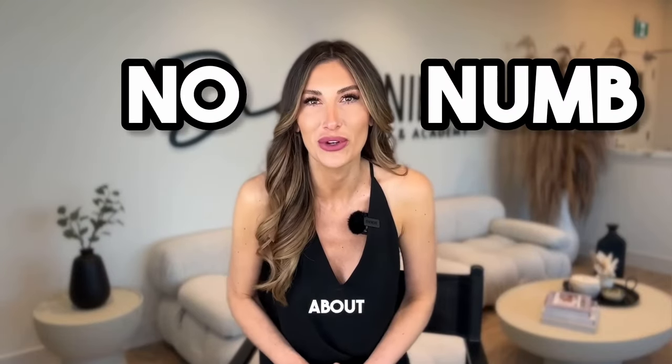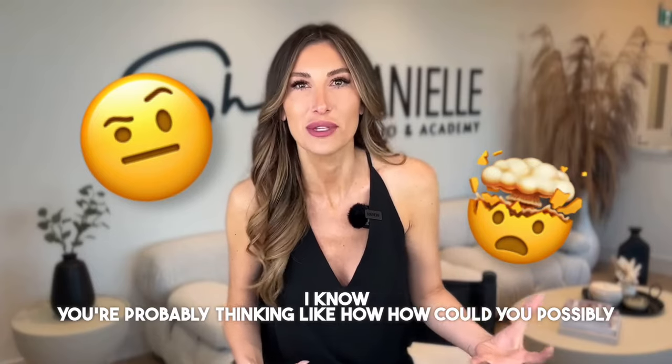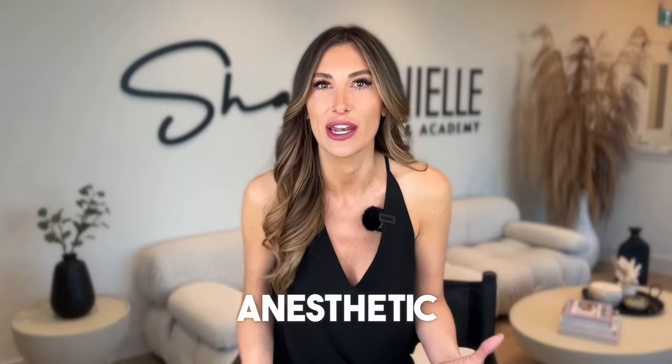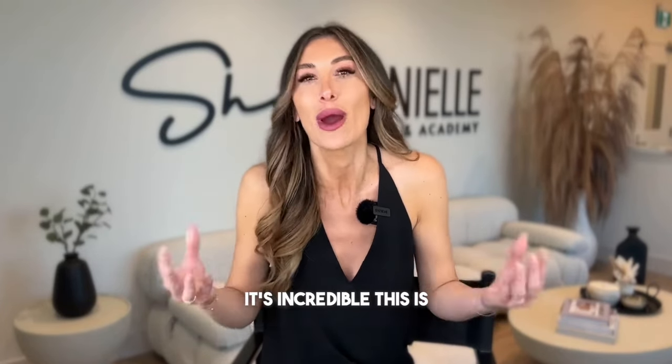What's up YouTube? Today we're talking about no numb lip blush. I know you're probably thinking like how could you possibly get through a lip blush procedure with no anesthetic, no numbing? I'm telling you it's possible — not only is it possible, it's incredible.